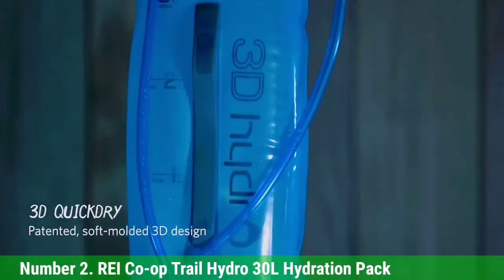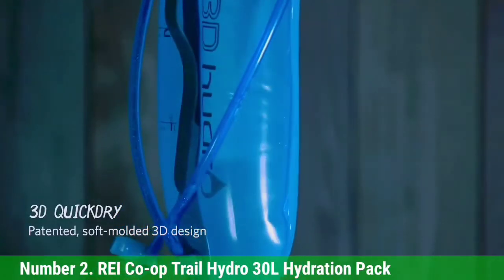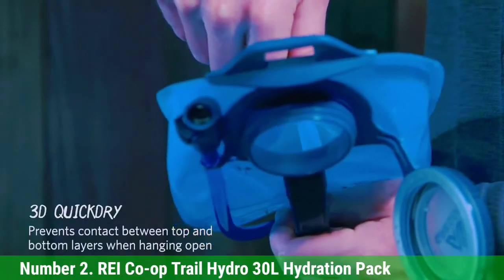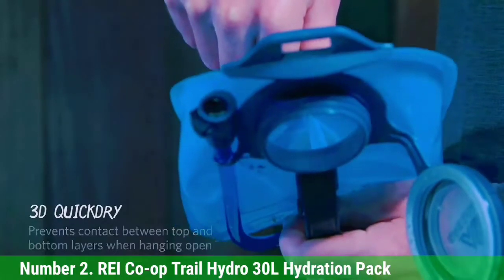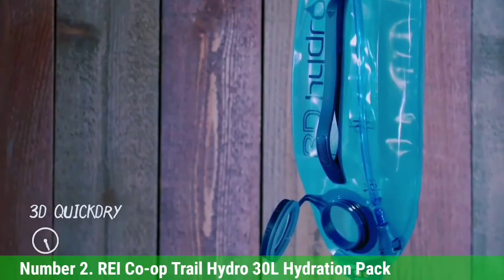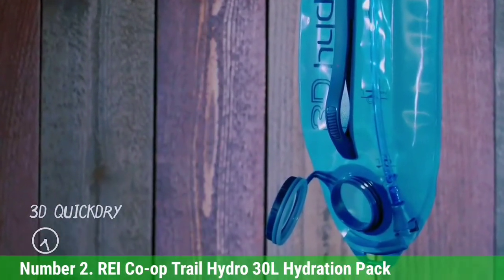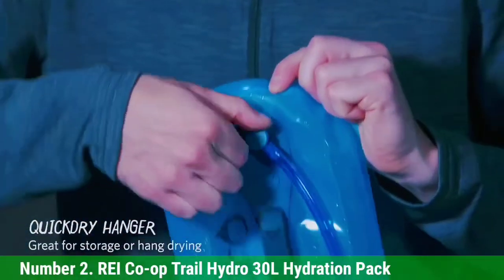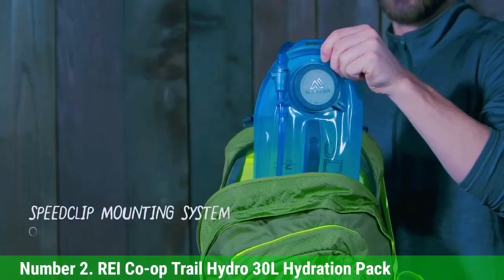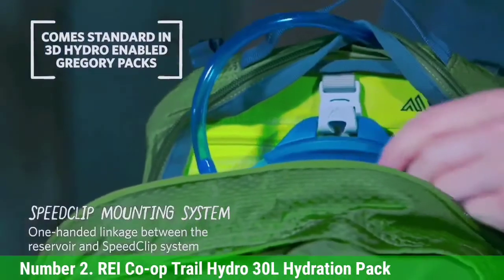Number 2: REI Co-op Trail Hydro 30L Hydration Pack. If you want to be comfortable on longer hikes, check out the REI Co-op Trail Hydro 30L Hydration Pack. The 30-liter pack has padded shoulder straps, a hip belt, and sternum strap to promote comfort while you're exploring nature. The 20 x 12 x 8 inch pack has a 3-liter reservoir and more than enough space for your gear in the main compartment as well as six additional pockets.